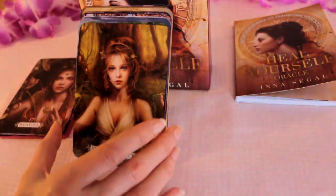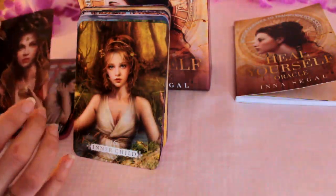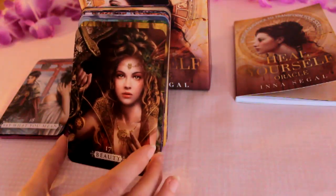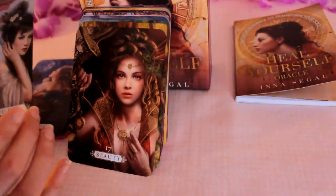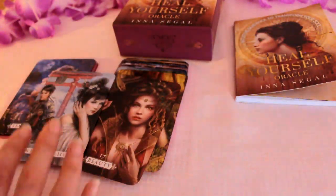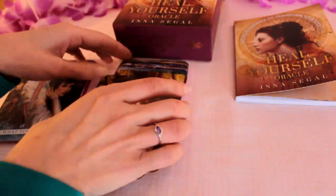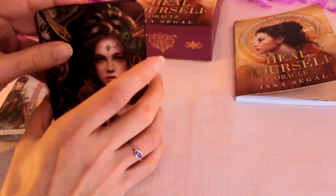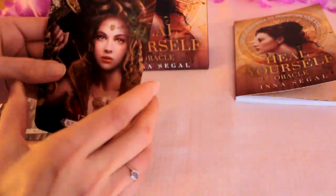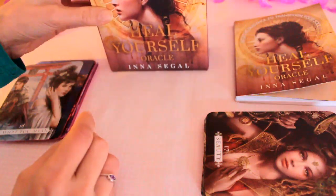Inner Child — that's always a good one to work on. Beauty. I wondered if that would happen — I'm going to leave that in by the way, it's just getting a bit too weighed down. It's quite interesting how that's come out there. Maybe that's how some of you may be feeling if you are drawn to this deck.